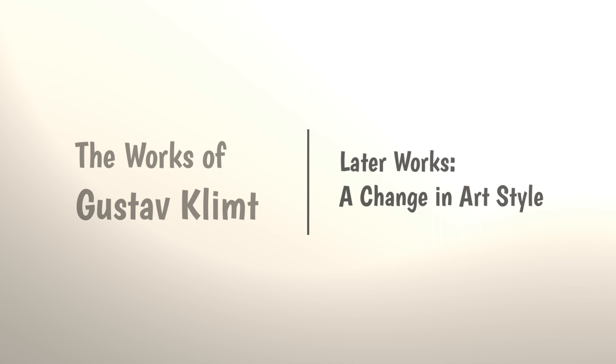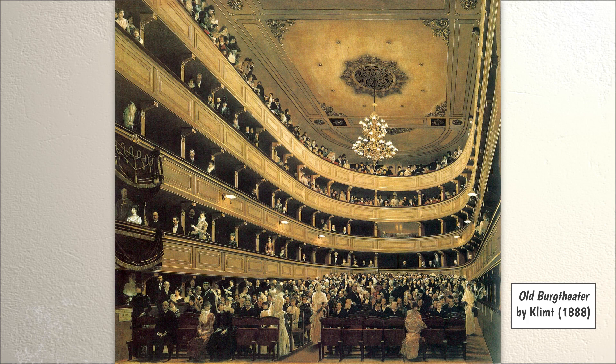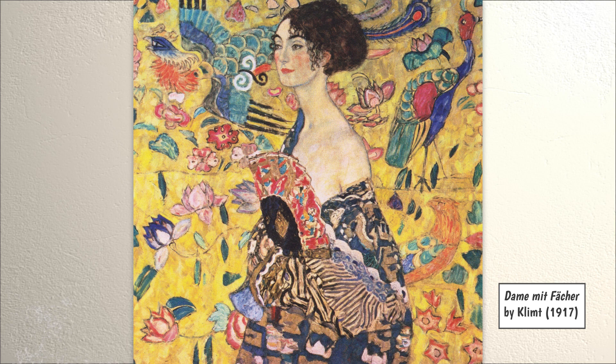Later Works: A Change in Art Style. The death of his father and brother marked a change in Klimt's style. He stopped painting large murals and moved to painting canvases. He no longer painted with the realistic style he learned in school. Instead, he started creating more abstract paintings. This became known as Art Nouveau, or New Art.